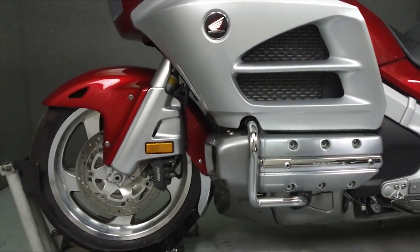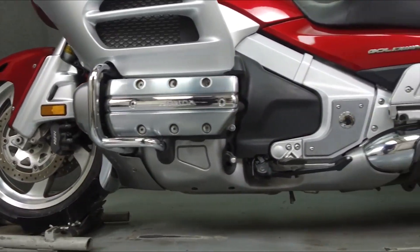It has been upgraded with a luggage rack, driving lights, a vented windshield, and a voltage gauge.